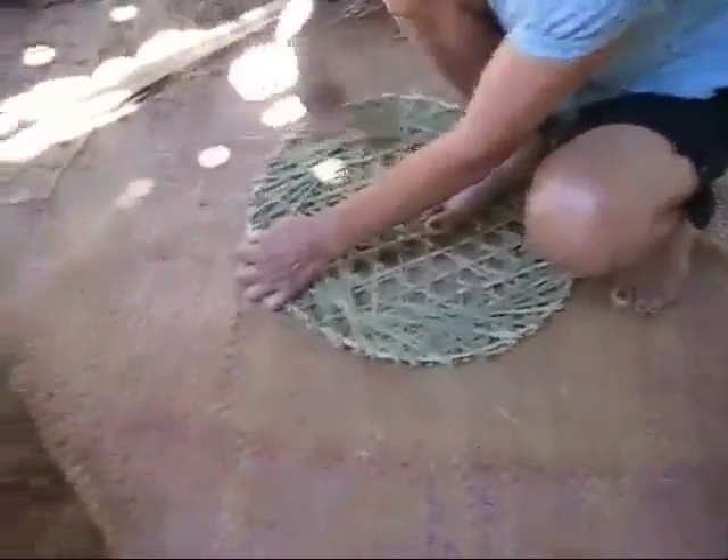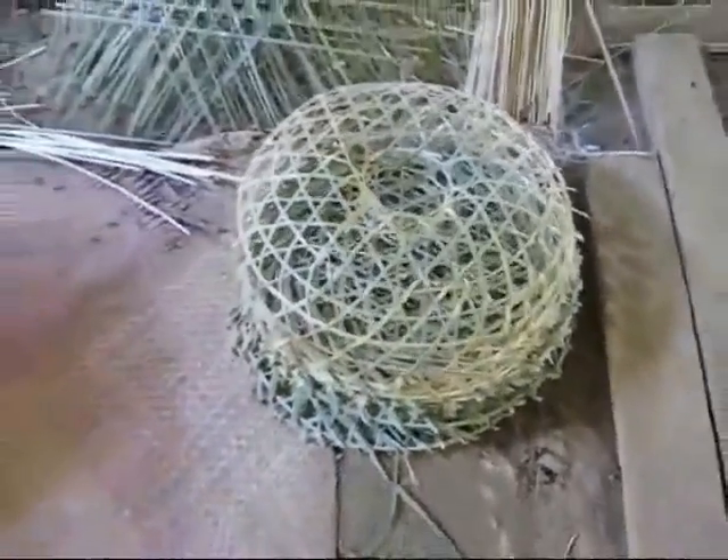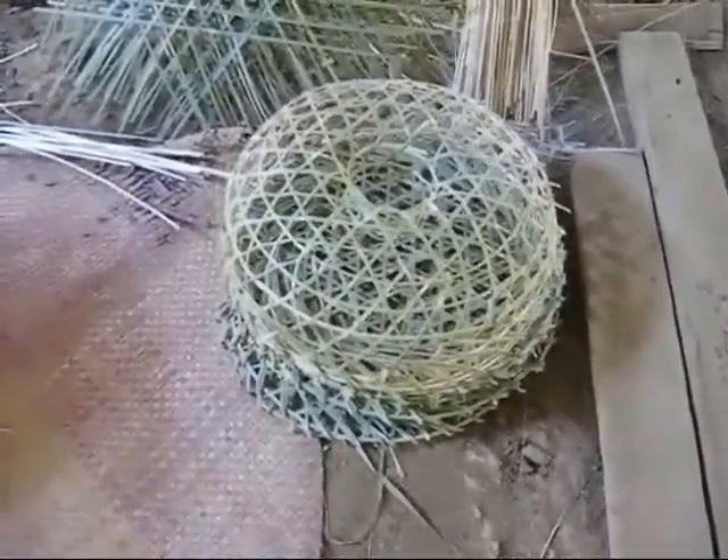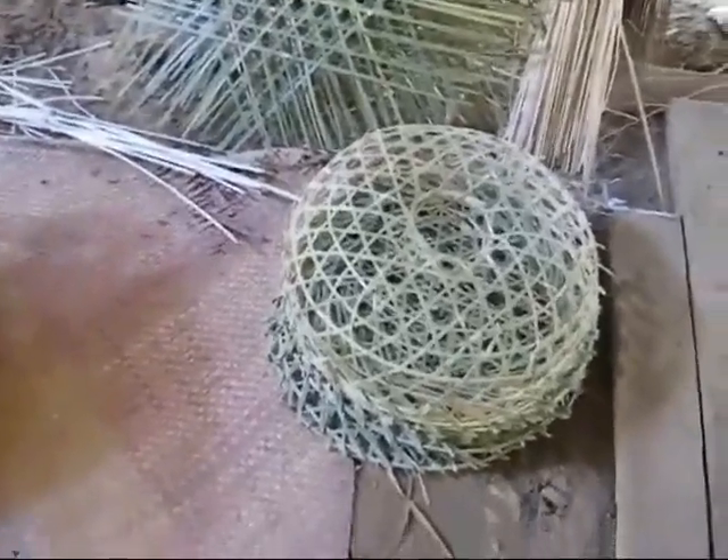My mother-in-law, what she's making here is the bottom part right here. That's the bottom and that would go on like that, and then you'd put your bait in there and then put it in shallow water or deep water somewhere. How deep of water do you fish for crabs?